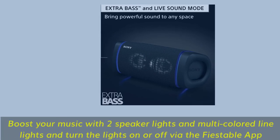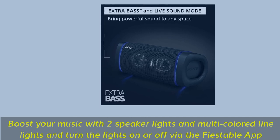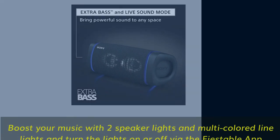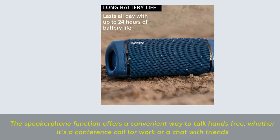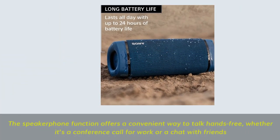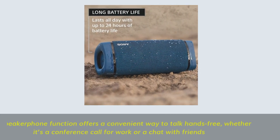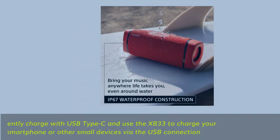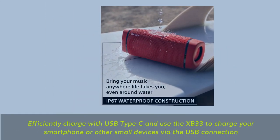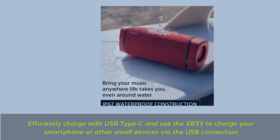Boost your music with two speaker lights and multi-colored line lights, and turn the lights on or off via the Fiestable app. The speakerphone function offers a convenient way to talk hands-free, whether it's a conference call for work or a chat with friends. Efficiently charge with USB Type-C, and use the XB33 to charge your smartphone or other small devices via USB connection.